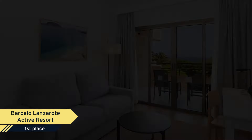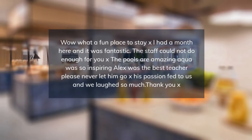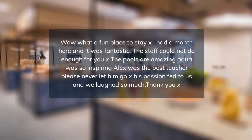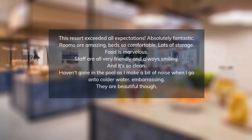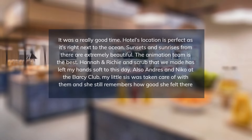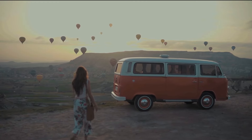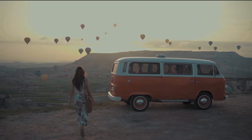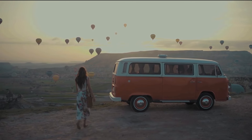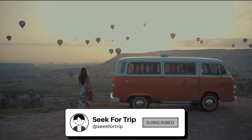Completely renovated under the Barceló Hotels and Resorts brand, this complex has a new position as the place to enjoy active leisure in Lanzarote. Refurbished rooms with a modern design, in keeping with the new concept of the hotel and in accordance with the standards of the Barceló brand, guarantee the highest level of comfort. Thanks for watching our list. Subscribe to our channel and you will get notified when we add more travel inspirational videos.